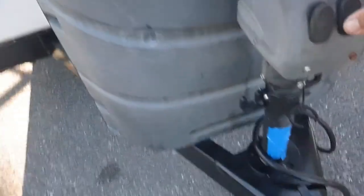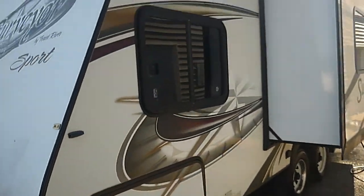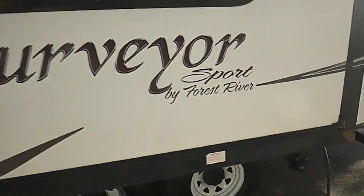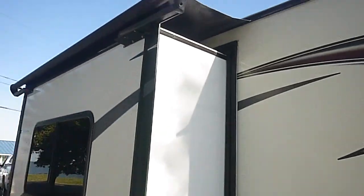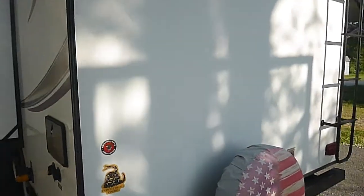It does have a power jack in the front — always a bonus, makes it a lot easier. There's a slide out over here. The graphics, everything looks well. There are pictures of the roof in the listing. The roof looks perfect up there, very clean. No signs of leaks, no soft spots — just a real nice unit.